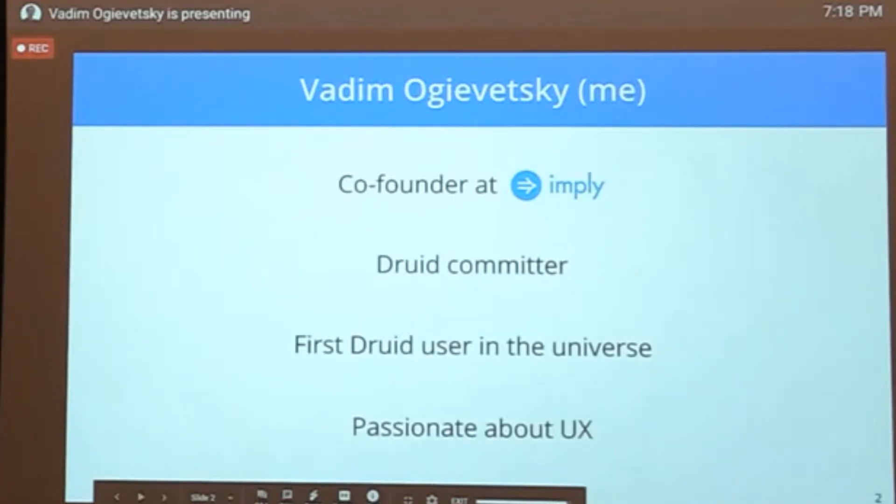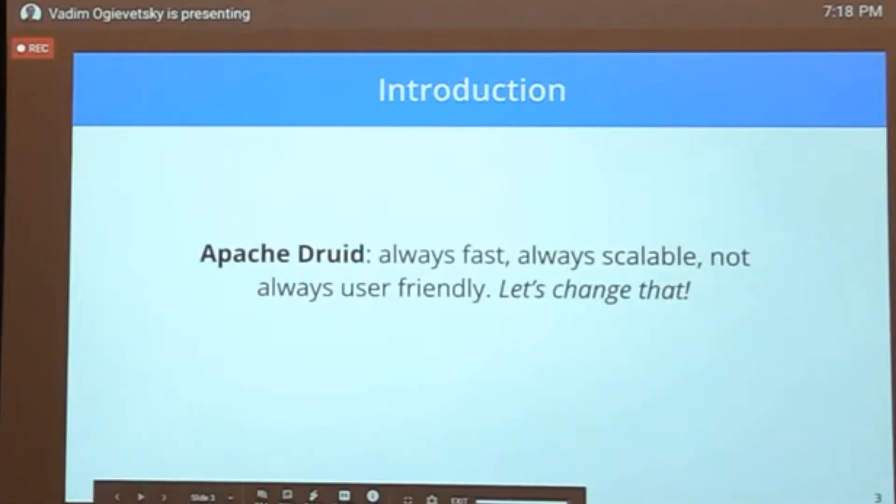I'm passionate about UX and making things easy to use. From day one, Druid was fast, scalable, and running in production before it was even open source — there was an internal project at MetaMarkets. Netflix was our first partner and ran it at huge scale. But Druid was never described as very easy to use or user-friendly. I want to talk about how we're changing that from a complicated system to something much simpler.